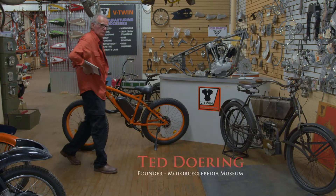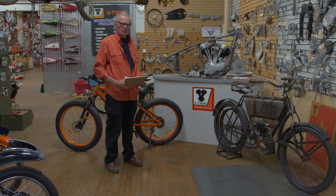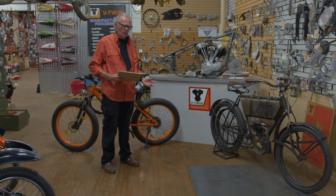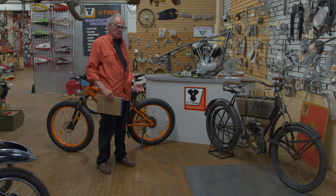We're at the Motorcyclopedia Annex. This is where we store all the pre-exhibit motorcycles and related artifacts before they actually go on display.